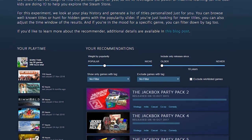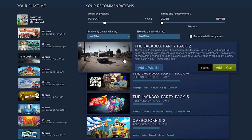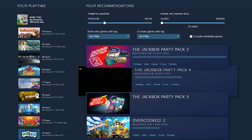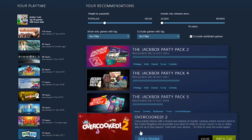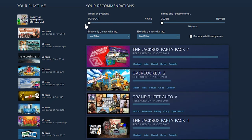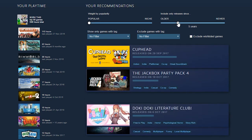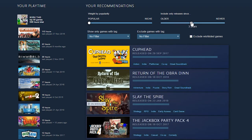Next up is the Interactive Recommender, which is effectively a more complex version of their recommendation engine. Steam will look at your entire library, work out what kind of games you like, and then provide you with a long list of games it thinks you might be interested in. Interestingly, you can tweak this by asking Steam to return titles that are more popular or more niche, or older or newer. I quite like this — I still think it's a lot of information to be presented with and I don't think it's a great solution to the problem, but it is nice to see Valve trying to highlight both popular and niche titles.